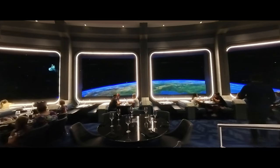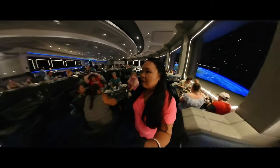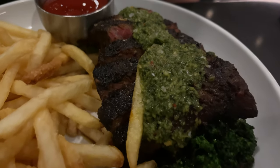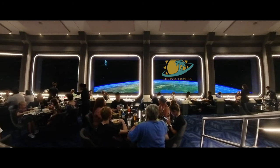Space 220 is one of the most sought-after reservations that you can get in Epcot at Disney World. Recently, I was lucky enough to snag a reservation. So if you are considering dining at this fantastic restaurant, I'm going to go over all of the details to help you decide if this would be worth it for you and your family. So let's get into it.